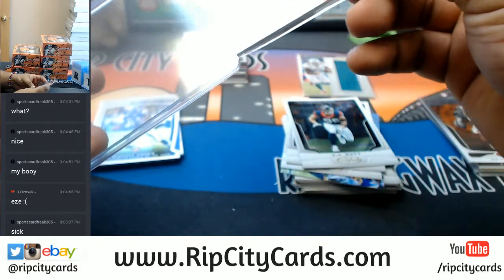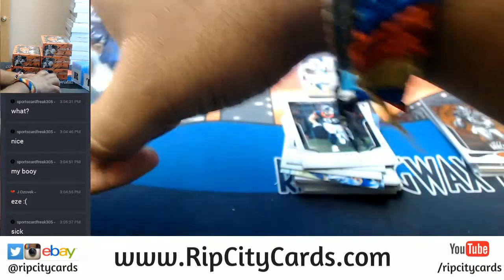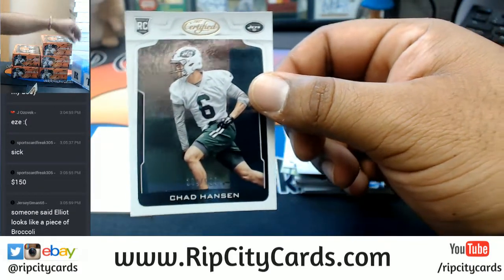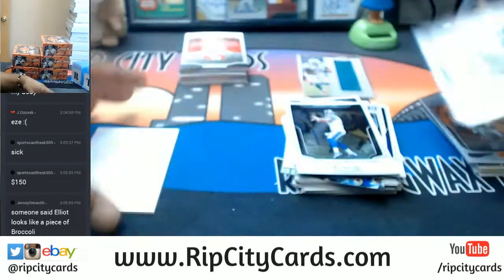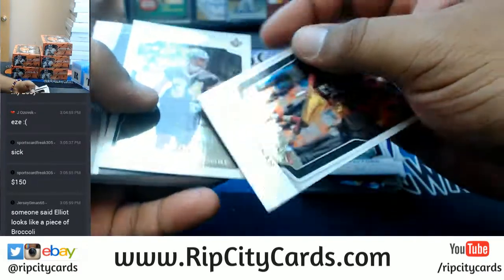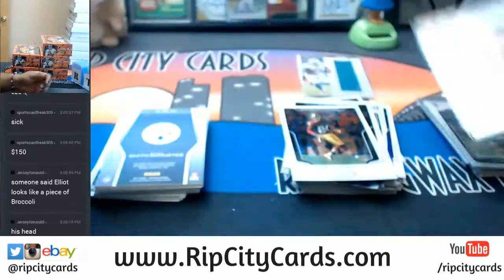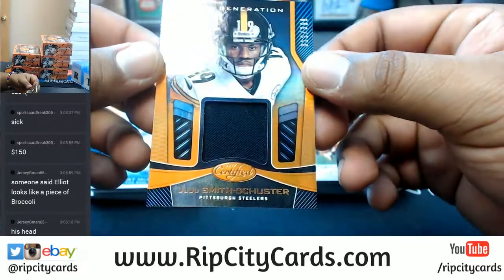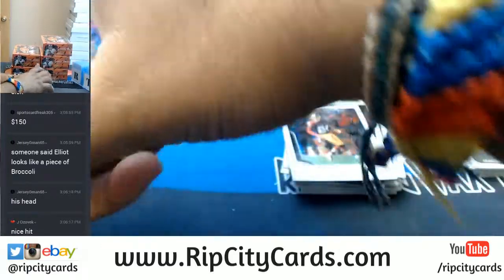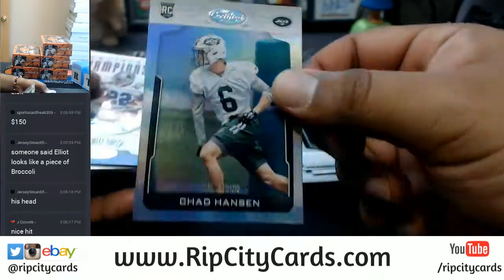Worthy of the Uncle Jesse top load — that's a good card. Let's see what else we have here. Chad Hanson of the Jets to $999. Elliott looks like a piece of broccoli — what? Josh Norman. Lattimore to $999 of the Saints. Juju Smith-Schuster to $399 of the Steelers. Pat McAfee, Colts. Chad Hanson to $299 for the Jets.